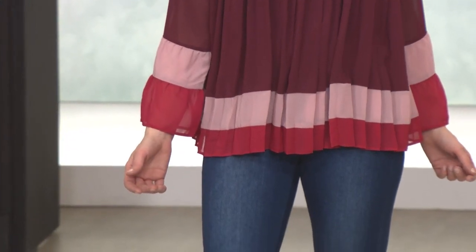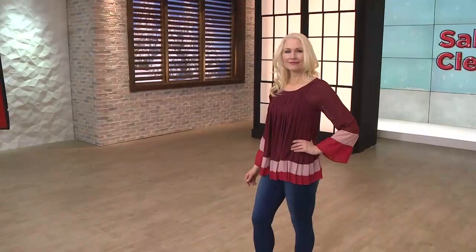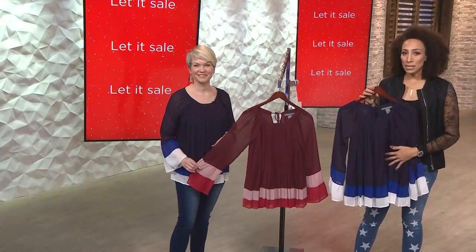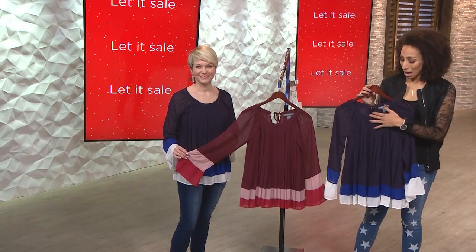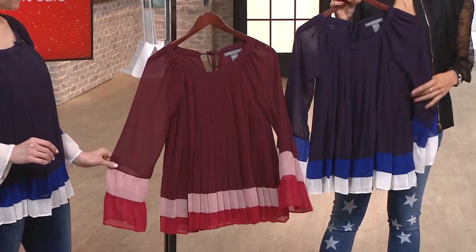Sarah brings us Kate and Mallory and so many of our favorite fashion lines here at Evine, and she's bringing us a super bargain price on this beautiful pleated blouse. It's color blocked, it has a pleating detail, a tie neck detail, and it's down to $20.91.